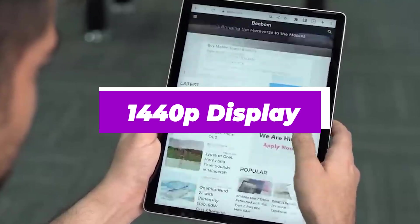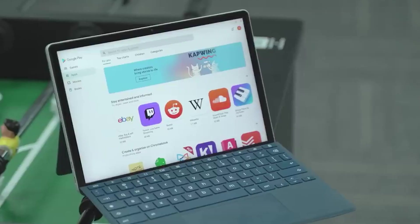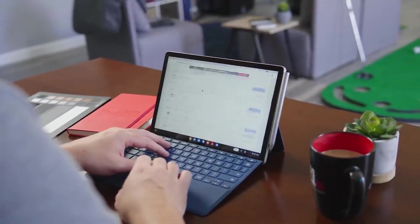It's the 1440p display that really sets it apart from the rest. That 2160x1440 native resolution means that, despite the smaller 11-inch form factor, the fidelity of this display is top-notch, and all your favorite Play Store games will look great.